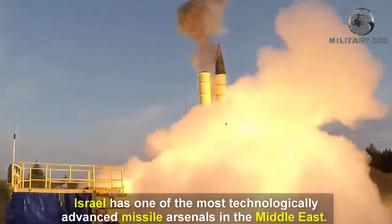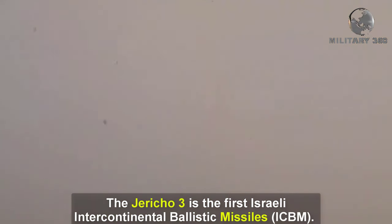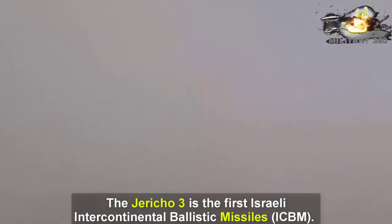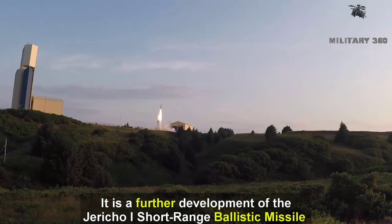Israel has one of the most technologically advanced missile arsenals in the Middle East. The Jericho 3 is the first Israeli intercontinental ballistic missile (ICBM). It is a further development of the Jericho 1 short-range ballistic missile (SRBM) and Jericho 2 medium-range ballistic missile (MRBM).